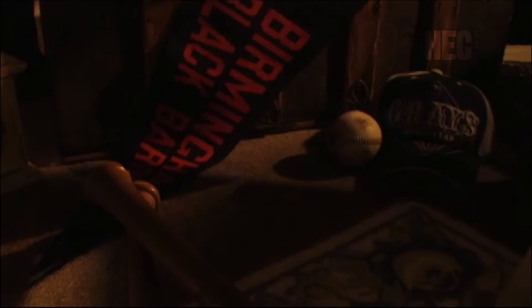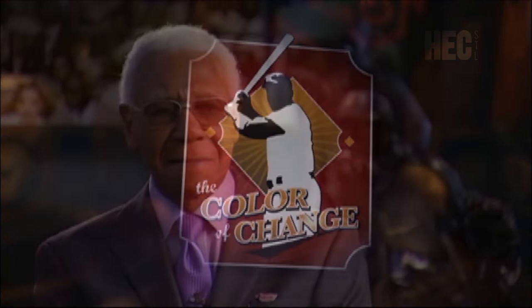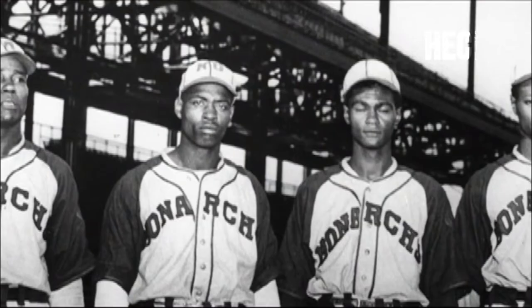The documentary The Color of Change recounts the history of baseball segregation through first-hand experience and looks at the significant contributions that African-American players have made to the major leagues. The question is: how could baseball bill itself as America's pastime when it wouldn't even allow Black and white ball players to play on the same field? Perhaps the answer is that it was America's pastime in spite of itself, because the game would eventually provide the bridge that would help solve America's greatest social ill. To guide us on this long and difficult journey, we needed someone who had lived through it all — both the good and the bad, the hate and the love. No one fits that description better than baseball's ultimate poet laureate, the ageless Buck O'Neal.